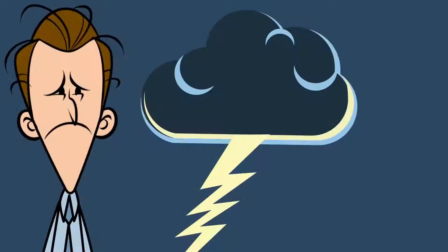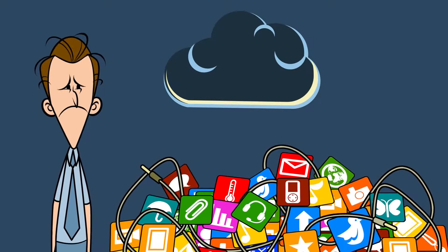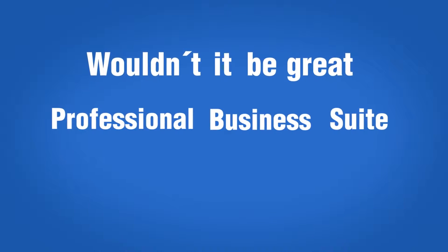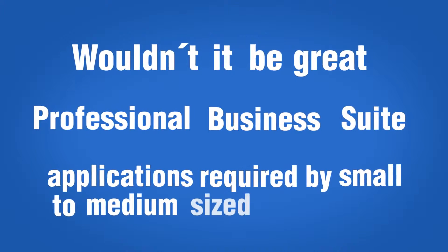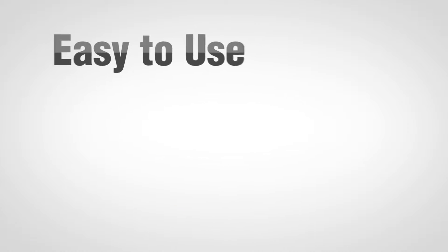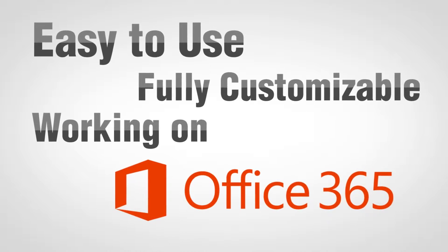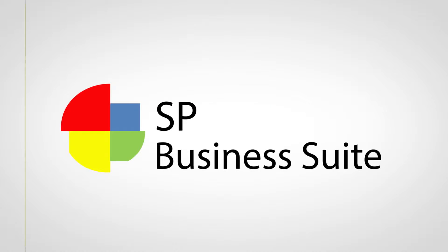But he still had all those standalone applications all over the place with no central access for employees. Wouldn't it be great if there was a professional business suite that included most of the applications required by small to medium-sized businesses, that is easy to use, fully customizable, and best of all, working on the same Office 365 platform? SP Marketplace presents SP Business Suite.